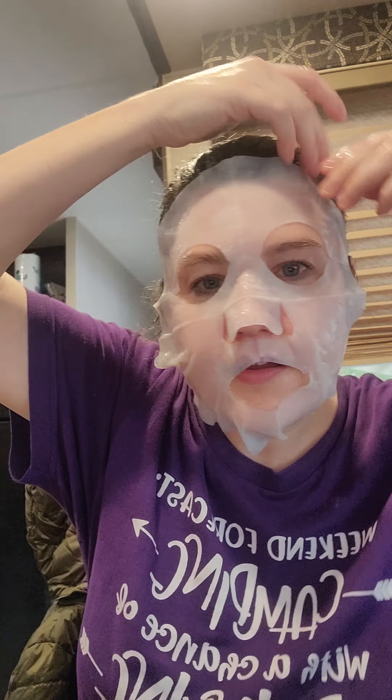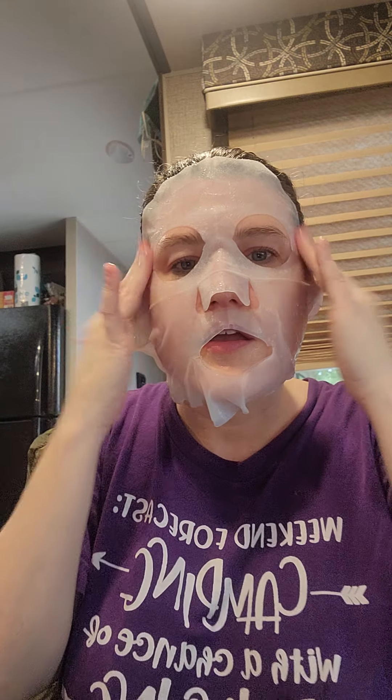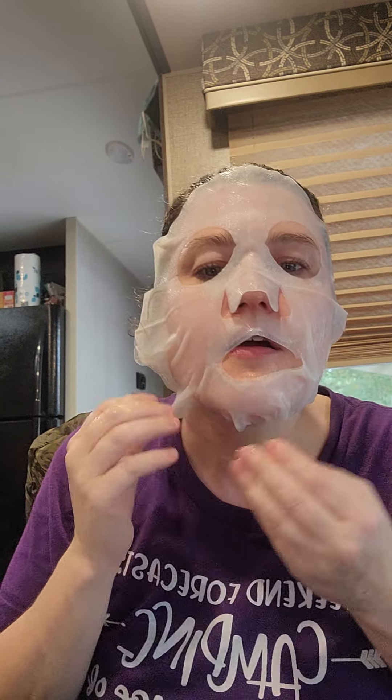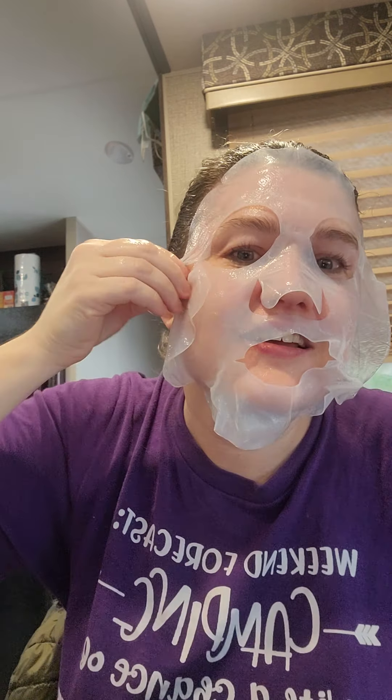I think I finally got it on. Wait — am I supposed to take this part off too? Okay, I guess I'm supposed to take this off as well. Now I think I have it. I've had much easier masks to apply. I'm going to wait 15 to 20 minutes and I'll be back.